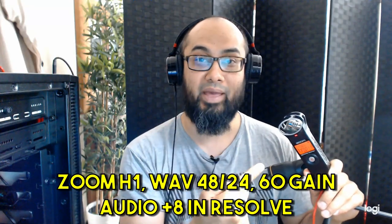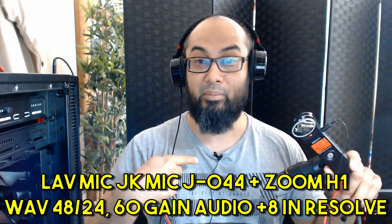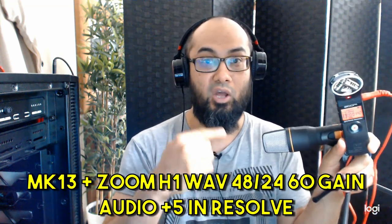Right now you're listening to the Zoom H1 at 48 kHz and 24-bit recording, input at about 60. Now you're listening to the lavalier mic, the JKMIC J044, at the same settings. And now we're going to plug in the MK13. I've only got this computer on — one CPU fan and the back fan running. If you hear anything in the background, there are some engines running on the streets — I can't control that.